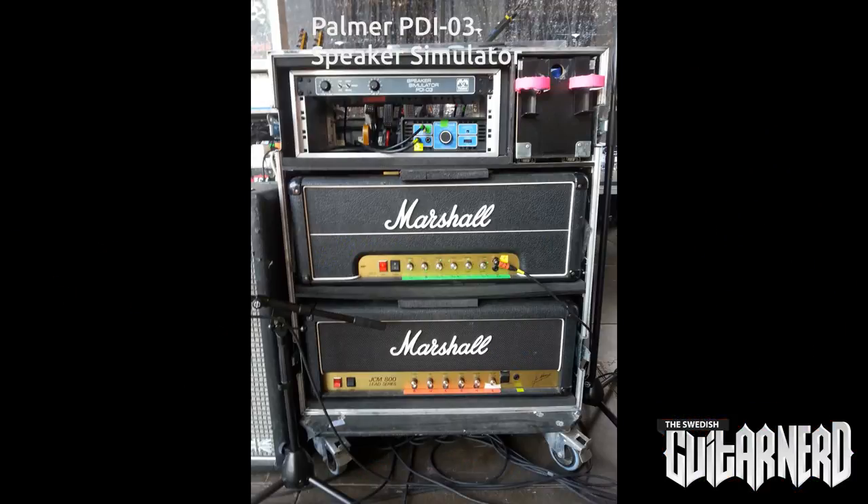Oh, I missed something — I have a Palmer cab simulator. It goes to front-of-house directly, so the cab isn't mic'd at all. It's just for me on stage so I can mix a little of the signal from the cab and the Palmer together. The reason I do this is to keep it consistent from gig to gig — especially with in-ears for everybody in the band. If I crank the volume on the cab it affects their hearing, so I keep it simple with the Palmer and don't mess with their mix.